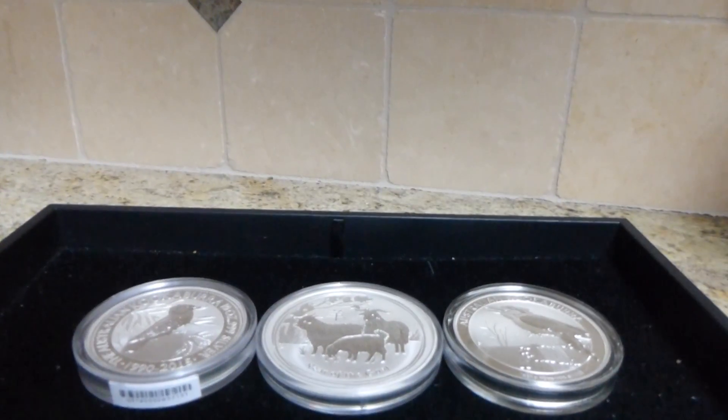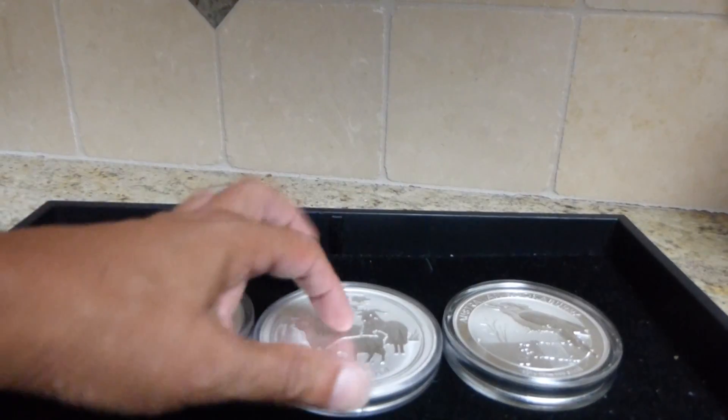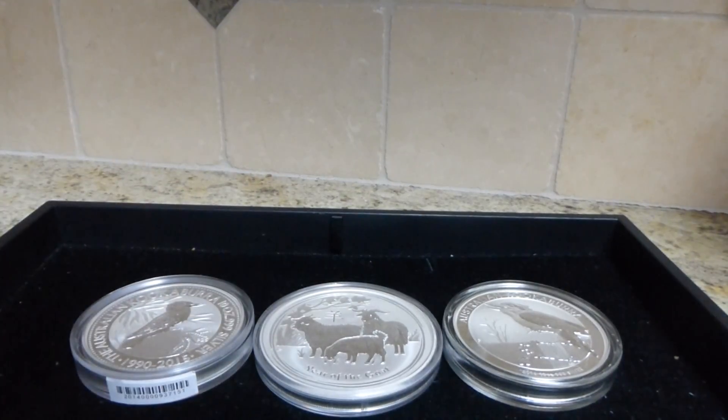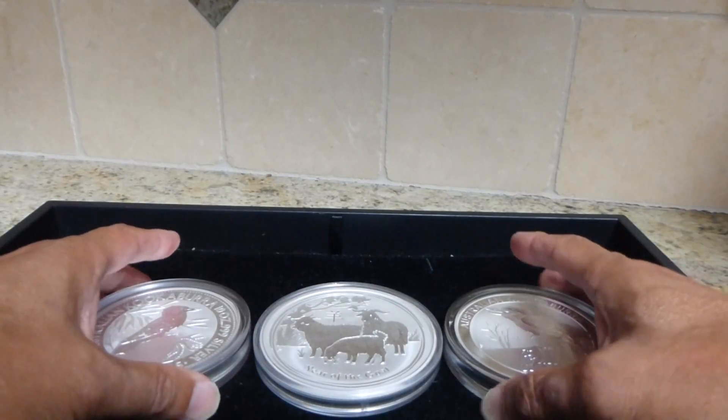Hello YouTube, just want to do a quick video about my 10 ounce goat — just received it today. I wish I got it yesterday so I could have put it into the original video.